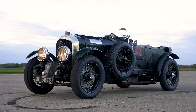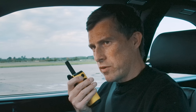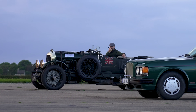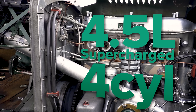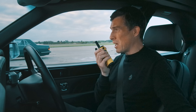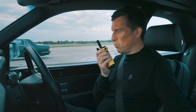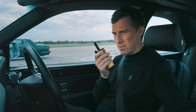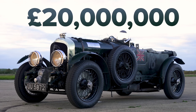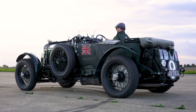And that brings us on to the old Blower Bentley, and driving that is Mike from Bentley. She's 93 years old. She's got a four-and-a-half litre straight four with a big supercharger on the front making 240 horsepower — that's quite a lot for 93 years ago. Torque is about 350 newton metres. She's got a four-speed completely unsynchronised crash box. And the value? This is worth about 20 million. That is officially the most valuable car we have ever drag raced on CarWow.